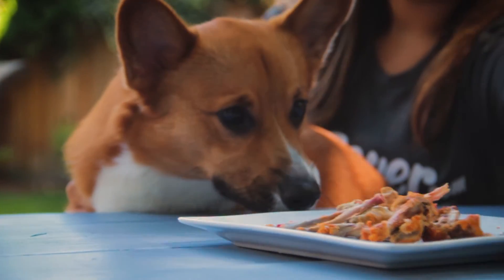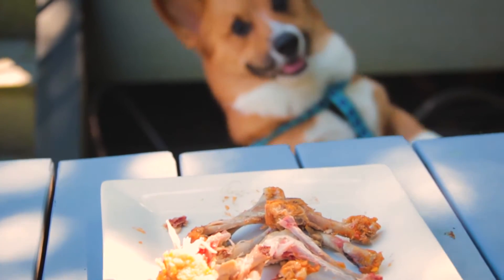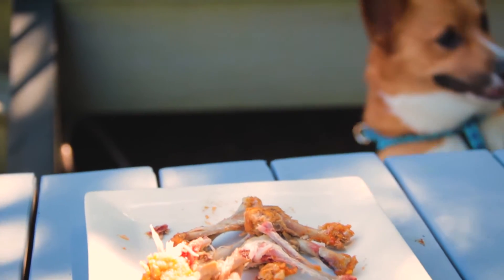Although dogs love bones, cooked bones — including chicken bones — can be hazardous to dogs. They can splinter easily and cause serious damage to their insides.